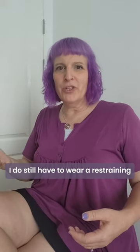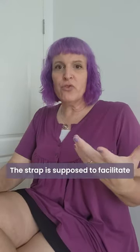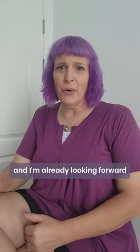I do still have to wear a restraining strap across the top of my chest — this is it. The strap is supposed to facilitate stretching out the implants and spreading them out to settle into place. I have two more weeks of wearing this, and I'm already looking forward to the end of it.